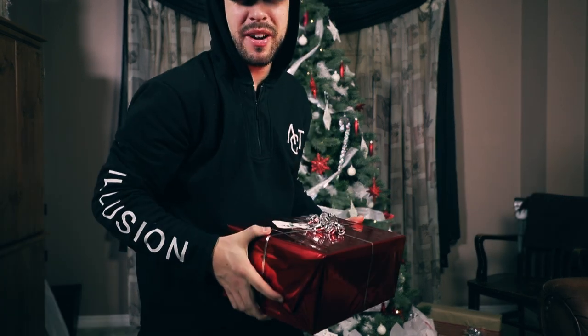Welcome back ladies and gents! For those of you who are new to the channel, I am Daniel, and today I'm going to help you guys figure out some last-minute gift ideas for those photographer friends or family members. Let's do it!